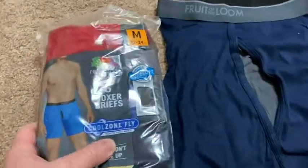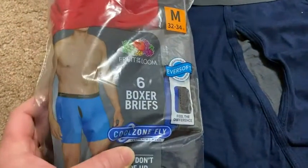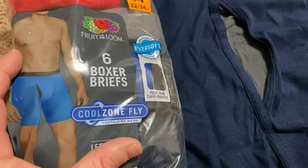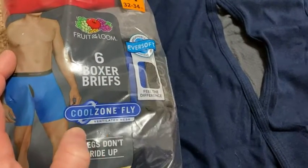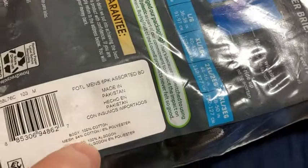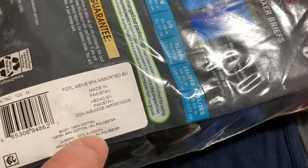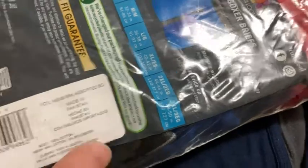These are my new Fruit of the Loom Boxer Briefs. They come with something called the Cool Zone Fly, but that's not why I bought them. I bought them because they are 100% cotton — the body is 100% cotton, and the mesh is 94% cotton and 6% polyester.